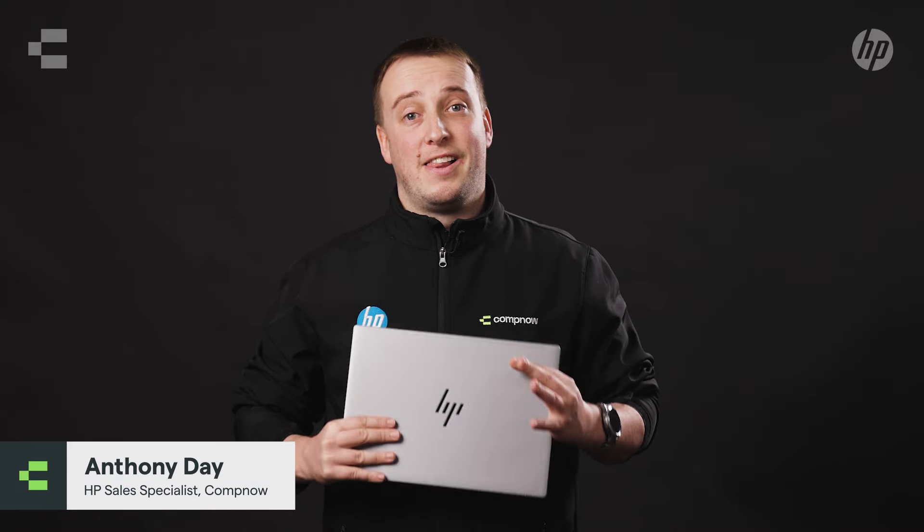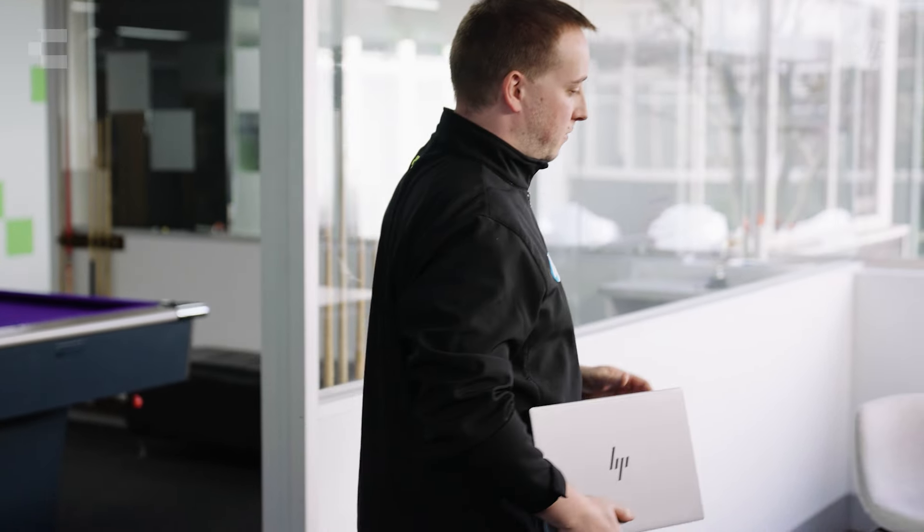Hi, I'm Anthony Day, the HP specialist at CompNow. Today I'm really lucky to have one of HP's new and exciting devices, the Elitebook 635 Aero Gen 11.